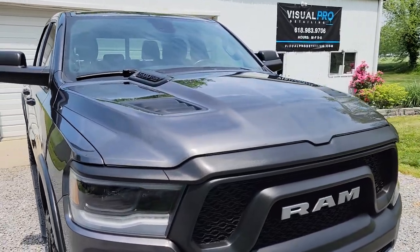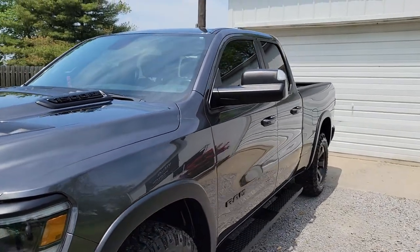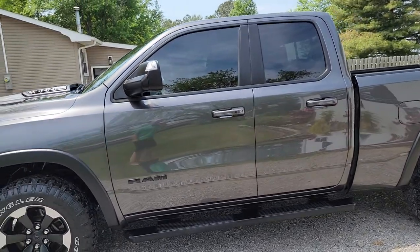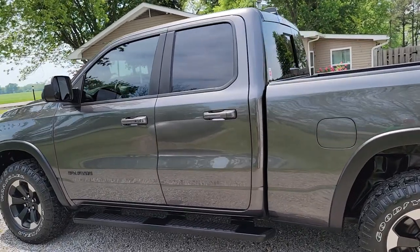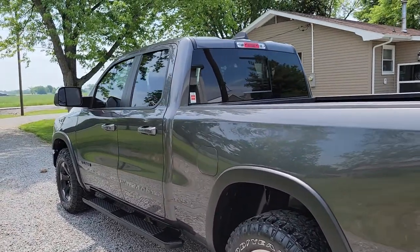What these coatings do is eliminate the need to wax or seal it. You just wash it, dry it, and it looks absolutely fantastic. It locks in this beautiful shine and gloss for the life of the coating. So if you're looking to protect your investment and have it look its best for many, many years to come, these coatings do it.